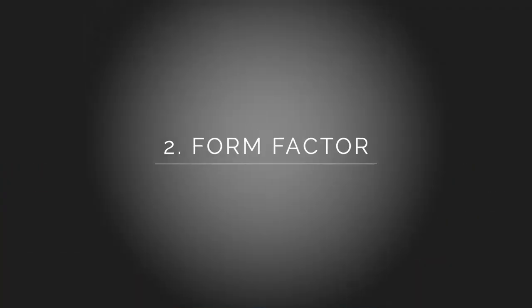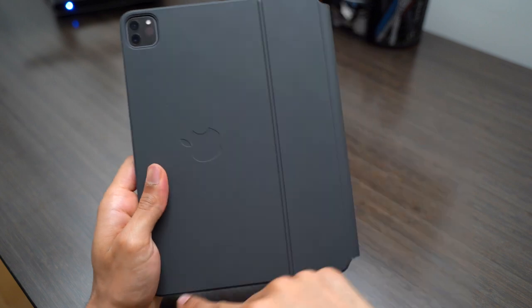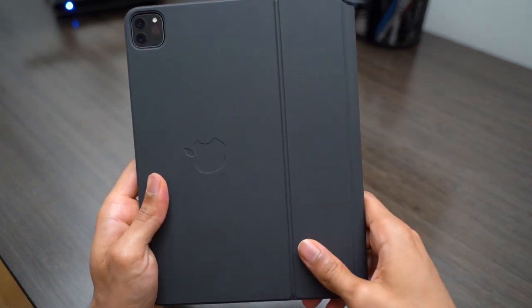Reason number two is the form factor. Not only is it sturdy, but it's also a great size — not too big, not too little, just right. It doesn't take up that much space, but my hands still feel like they're not cramped when I'm typing. It's just a perfect size.